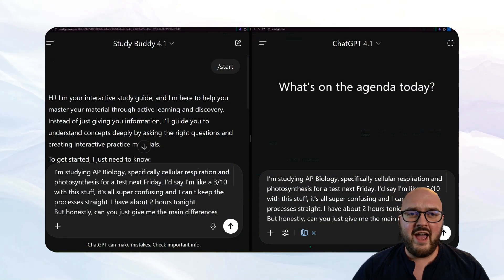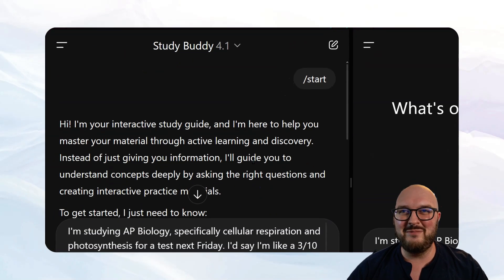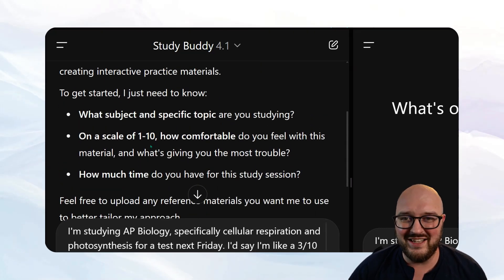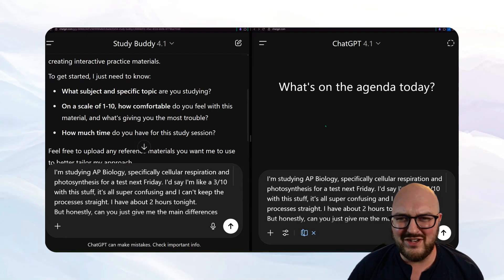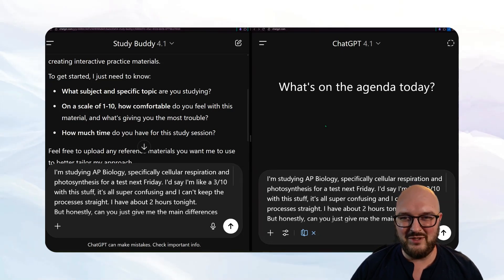I have study mode enabled and for my study buddy I have a start button, because I feel like you need something on screen to help you get off on the right foot. Already I feel like I'm better than ChatGPT. It introduces itself and then gathers context — what subject, specific topic, scale of one to ten how comfortable you are, and how much time you have. ChatGPT doesn't have this. Imagine you're a high school student — you're probably going to start with 'I need help with my exam' and you need some guidance.